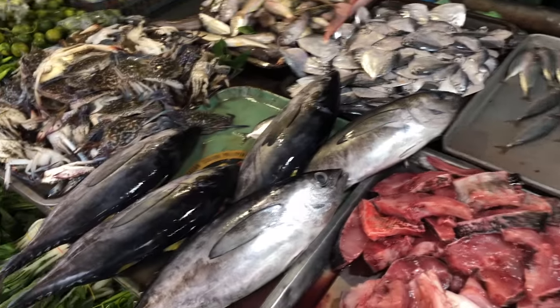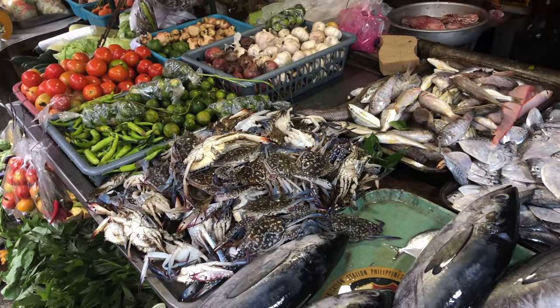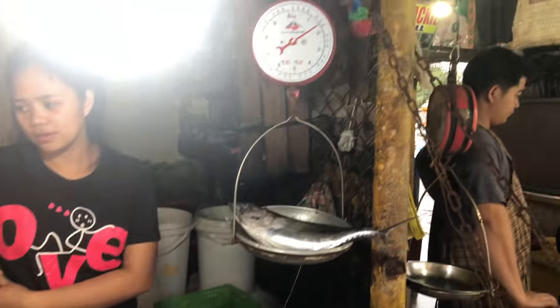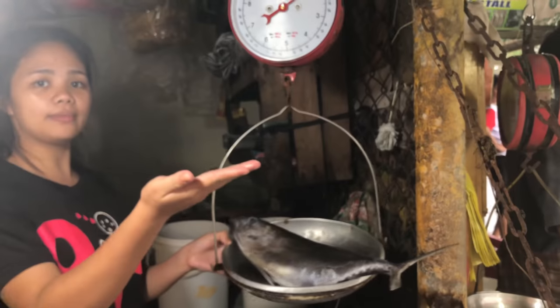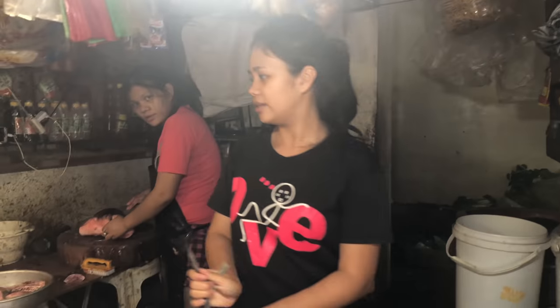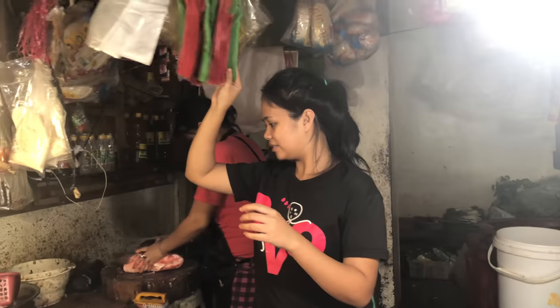Should I surprise the ladies with the yellowfin or go with the crab? I think I'm going to surprise them with the yellowfin tuna. Okay, I'll take it. Do you want us to slice it? No, just put it in a bag. I want to bring that thing home.